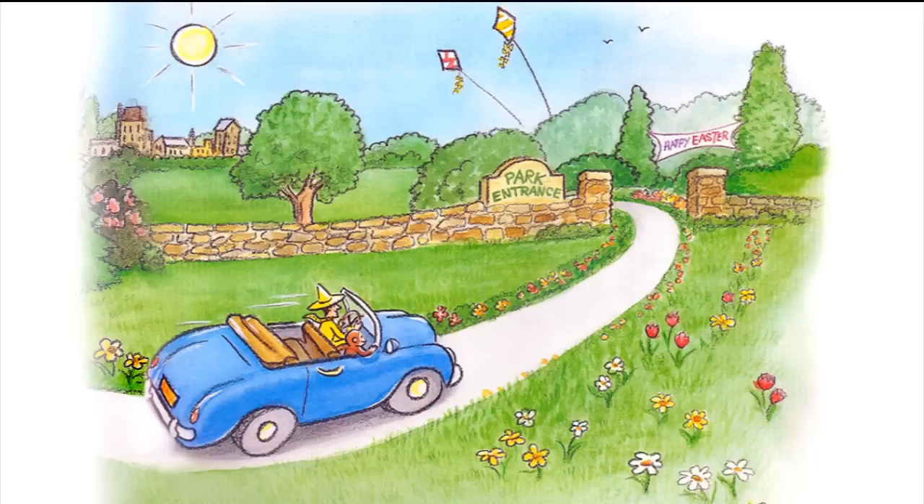This is George. He was a good little monkey and always very curious. He lived with his friend the man with the yellow hat.